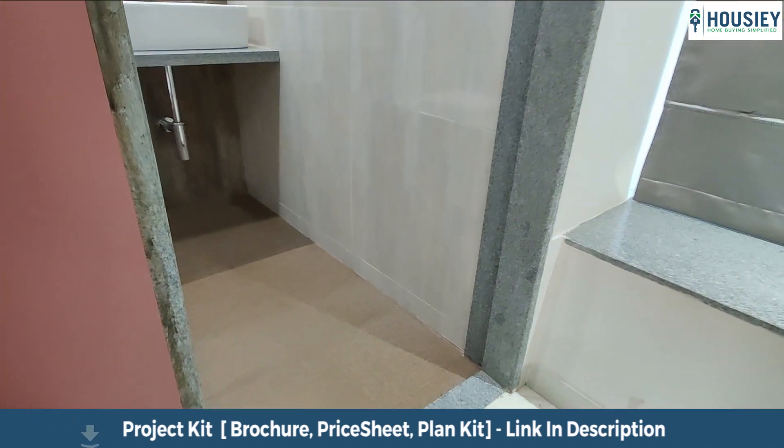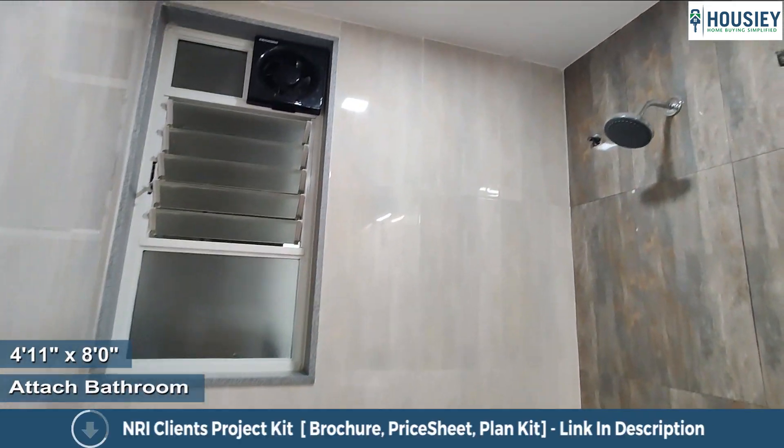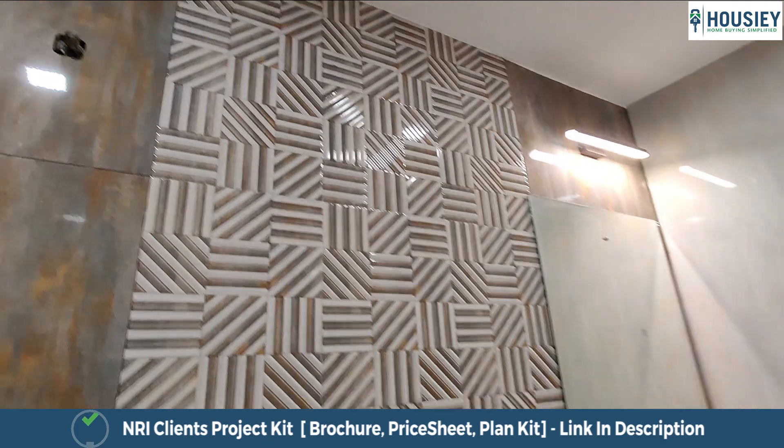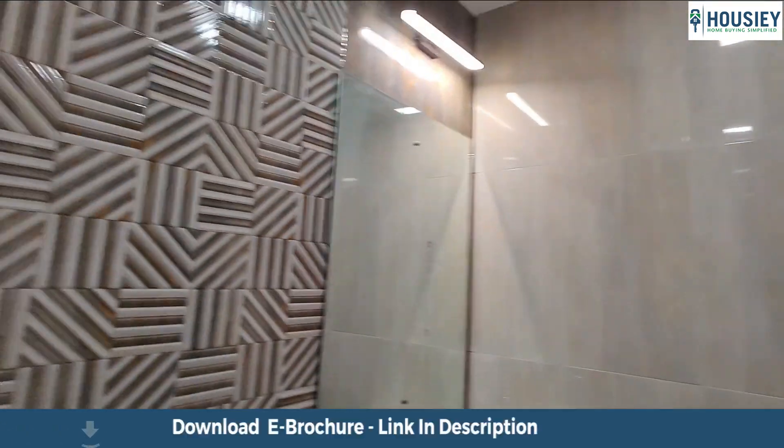Moving forward, the washroom attached to the master bedroom has anti-skid tiles and wall-to-wall vitrified tiles. CP sanitary fittings of Jaguar will be provided and geyser provision is there.